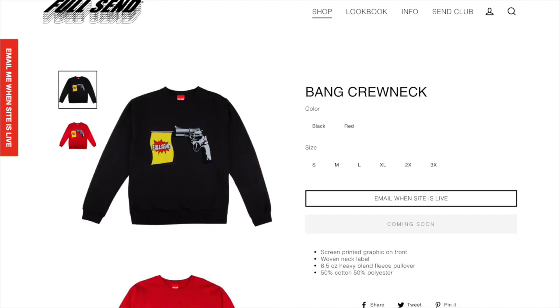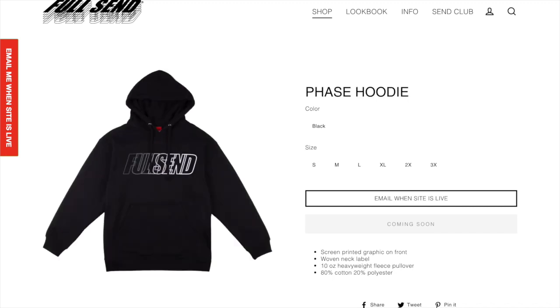Next up we got the bang crew neck. This one looks pretty cool — it's like the thing where you shoot something and a flag comes out. I think this one looks cool if you want a gun on your shirt. Next up we got the Full Send phase hoodie. This one's pretty cool. I like all the letters phasing into each other and I think it's an overall pretty cool Full Send item — a really good hoodie if you're just looking for the Full Send logo and not a specific design.